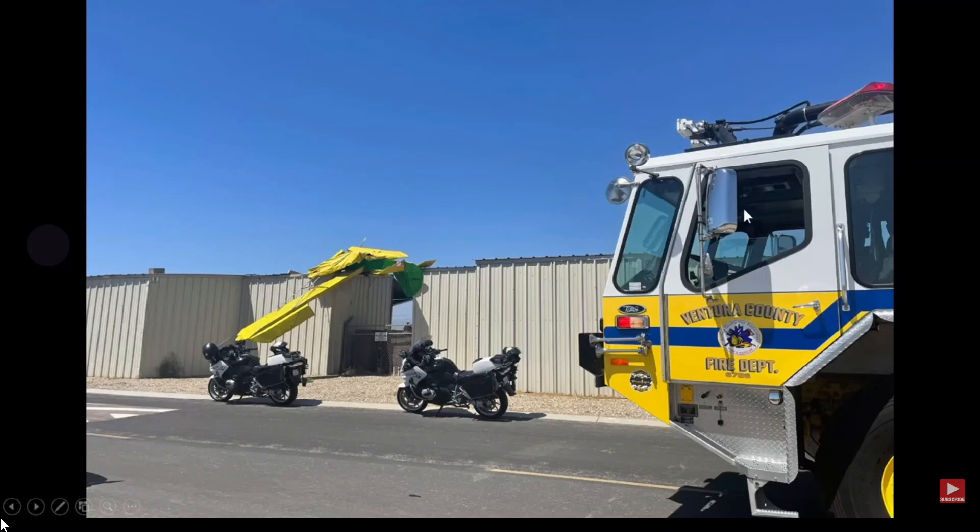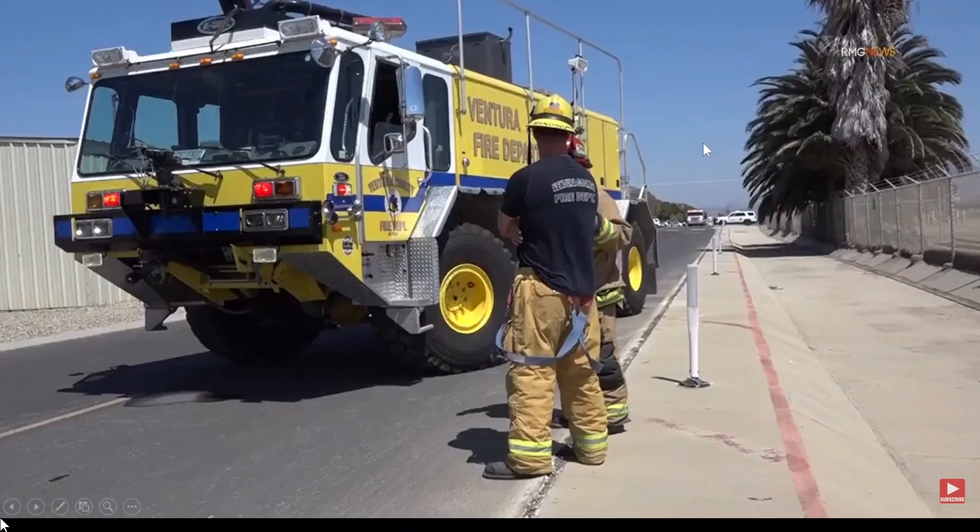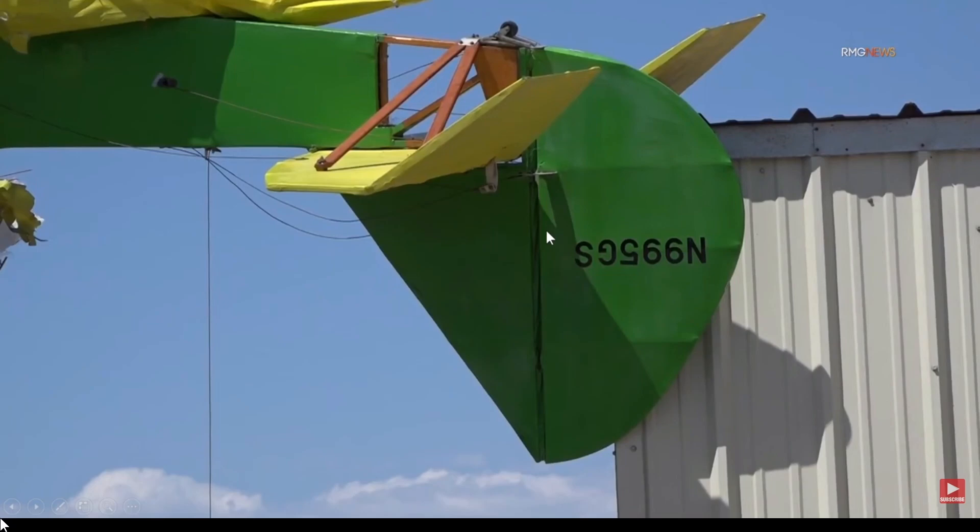So, fire is on scene. This is an E1 Titan — this thing carries about 1,500 gallons of water and some foam. There are bumper turrets that have 300 gallons per minute, and this roof turret up here is 750 gallons per minute. They have a separate generator to power these lights if you're working at night, and then there are hand lines from the side. Pretty good vehicle to work with.